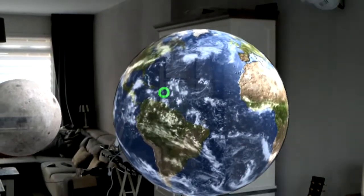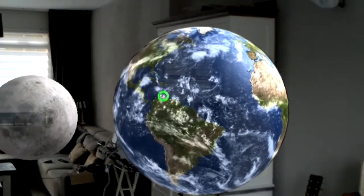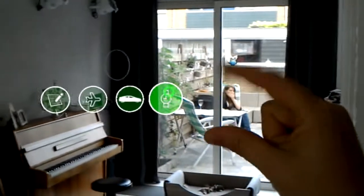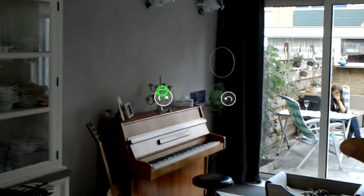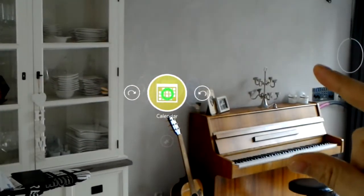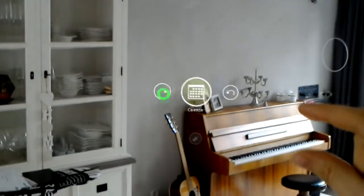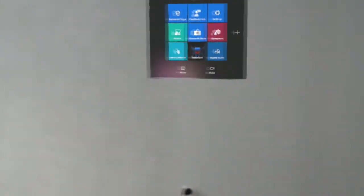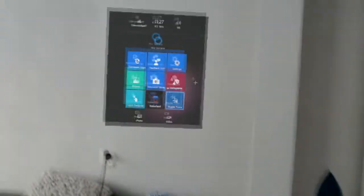I'm just going to go ahead and open a quick menu here. I think the really nice thing is that you can put stuff — holograms, applications — in your living room at certain points. Here's the menu, and you can see that the HoloLens was actually mapping my surroundings right there.